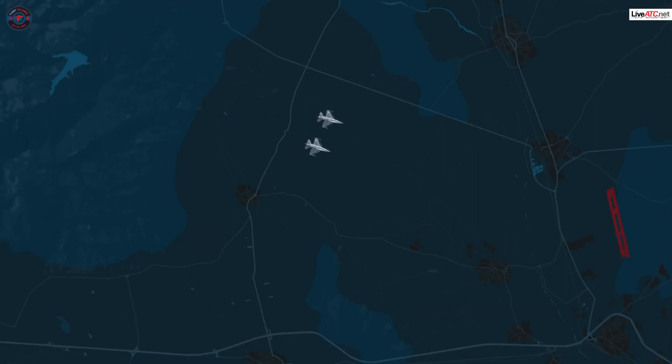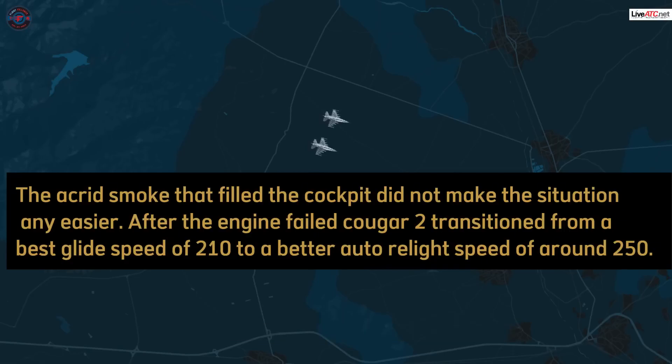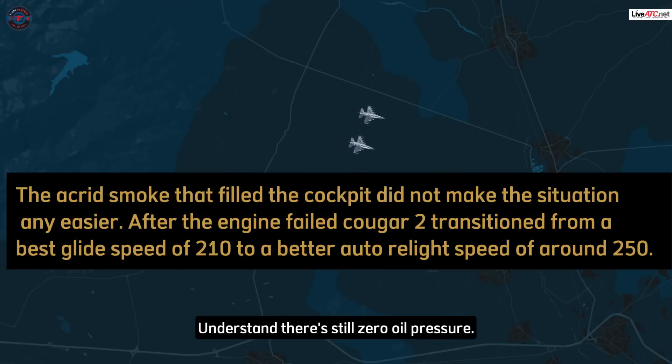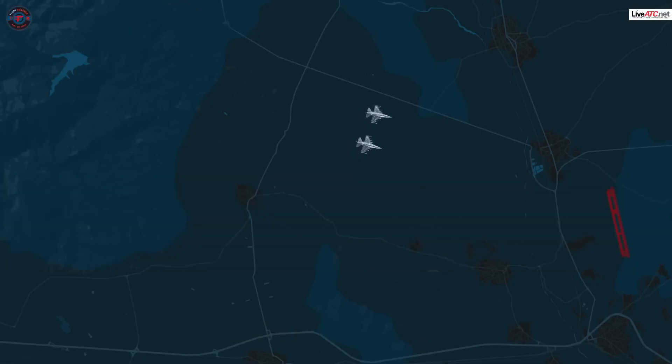Cougar's got the lead on the left. Roger. Let's go channel nine. Soft's been informed. Cougar. Soft, Cougar — go ahead. Cougar 2, soft. Roger. Cougar flight's 24 miles and 20,000 in a descent. We'll come down and plan a right-hand turn, high final to a full stop. Copy that. Understand it's still zero oil pressure. Affirmative.